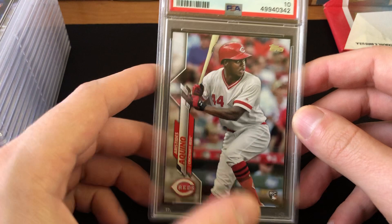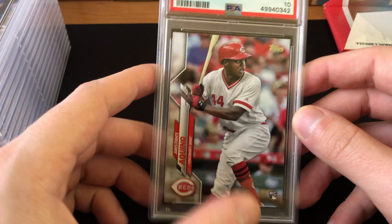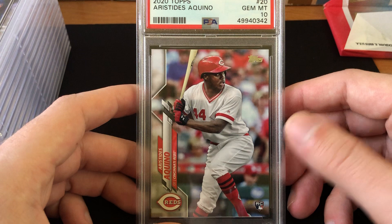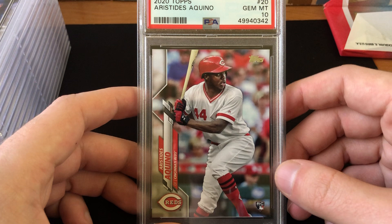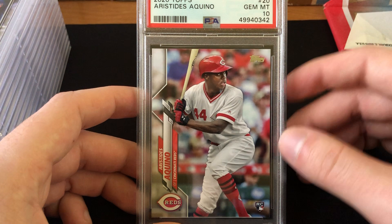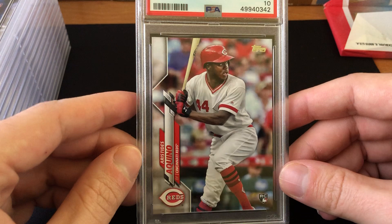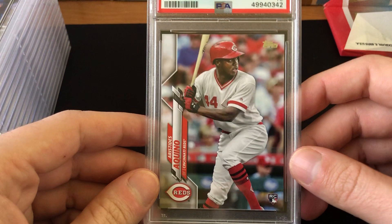First card is a 2020 Topps Aristides Aquino, Gem Mint 10. He was highly touted going into 2020 because he'd hit 19 home runs in about a month and a half in 2019, but he didn't make the roster and barely got any big league playtime, so his card prices have dropped a lot. Luckily this did get a 10, but it only sells for about $18 to $20, so after shipping and eBay fees I'm probably going to about break even on this card.